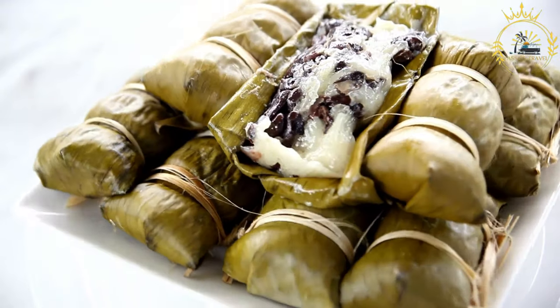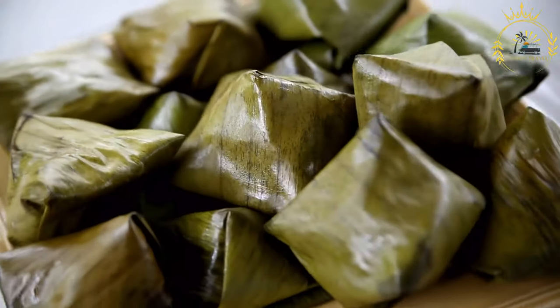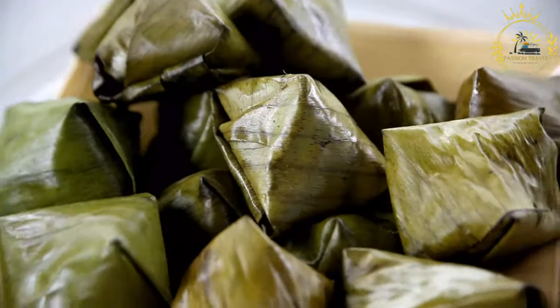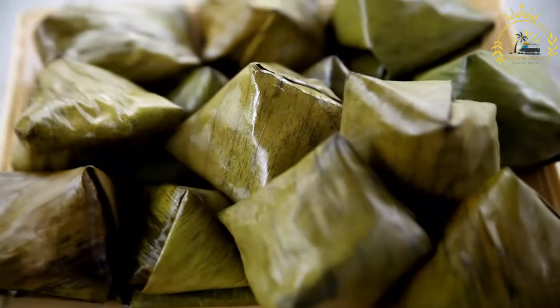For the dough: In a large mixing bowl, combine the cornmeal, all-purpose flour, grated coconut, salt, and ground black pepper. Gradually add the vegetable oil or melted butter and mix to form a crumbly mixture. Slowly add water while mixing until the dough comes together and can be easily shaped into a ball. The dough should be moist but not too wet.